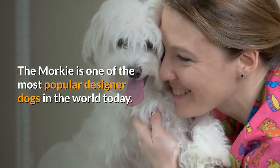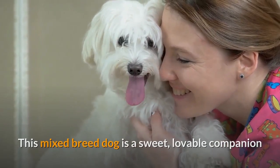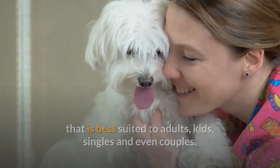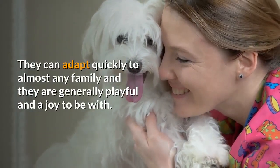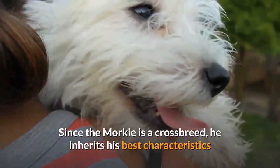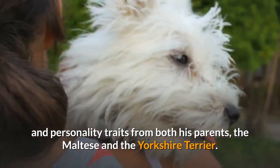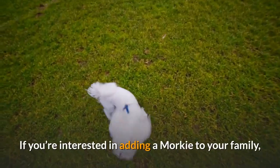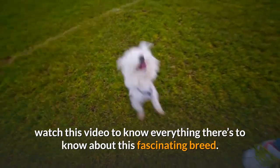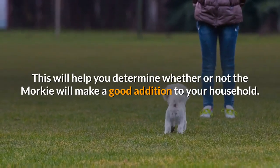The Morky is one of the most popular designer dogs in the world today. This mixed breed dog is a sweet, lovable companion that is best suited to adults, kids, singles, and even couples. They can adapt quickly to almost any family and they are generally playful and a joy to be with. Since the Morky is a crossbreed, he inherits his best characteristics and personality traits from both his parents, the Maltese and the Yorkshire Terrier. Watch this video to know everything about this fascinating breed and determine whether or not the Morky will make a good addition to your household.